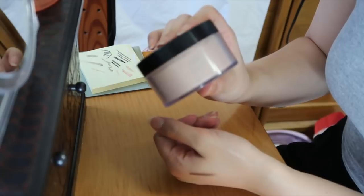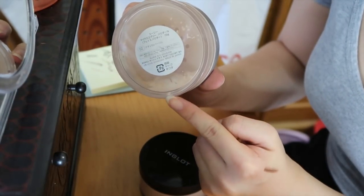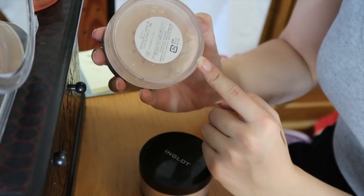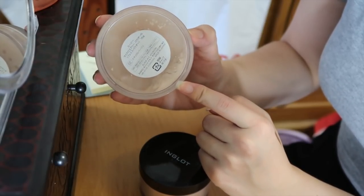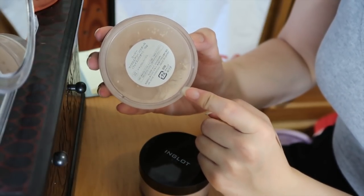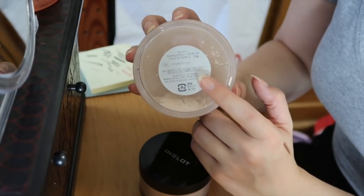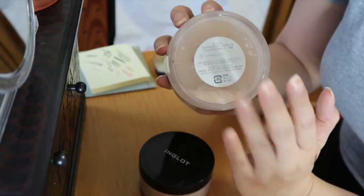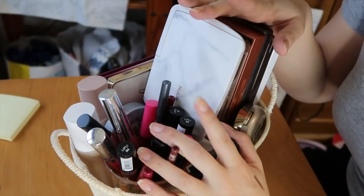On top I have my Inglot loose powder which is full, and Suzy NY translucent powder - I'm almost done. If I don't use it up I'm probably not going to take it, because I feel it's a little too powdery, doesn't bake well, and it's kind of drying. It works fine to set my makeup but it's not my favorite, so not really worth taking. Now I've got this little basket with my palettes and lip products.